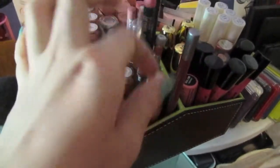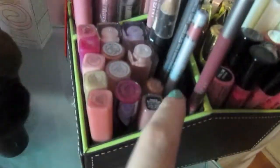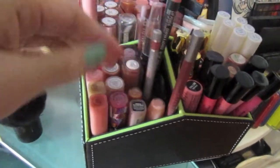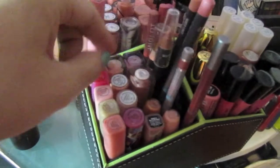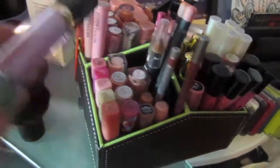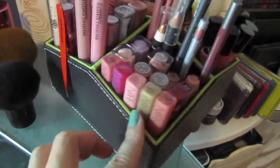Down here I have some Maybelline — this one's backwards. I got some Milani ones, Bobbi Brown, and then Lip Glosses and Luster Glosses, and then Dior. And then I also have some Revlon. I'm not sure what these lip glosses are called, but I really, really like these. And some mini NARS lip glosses that I got from the holiday.